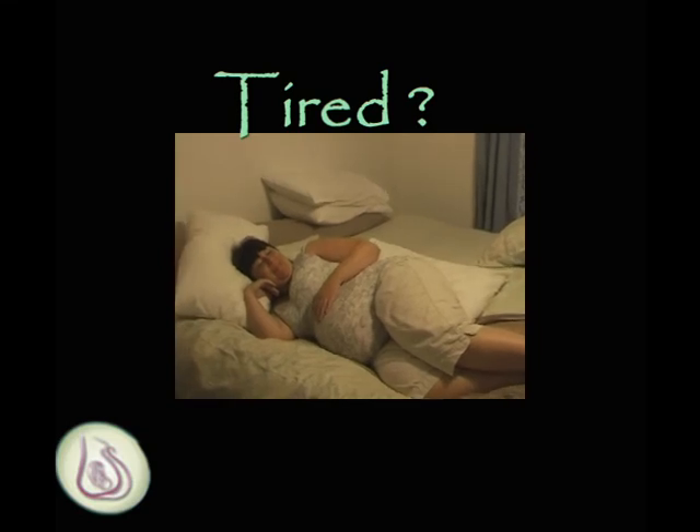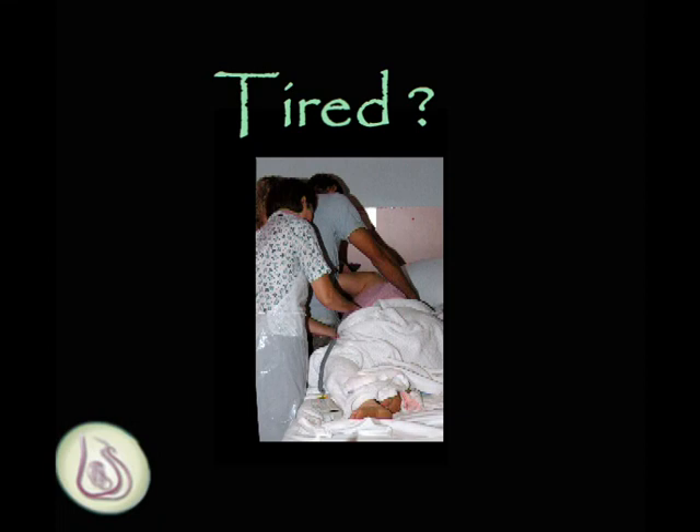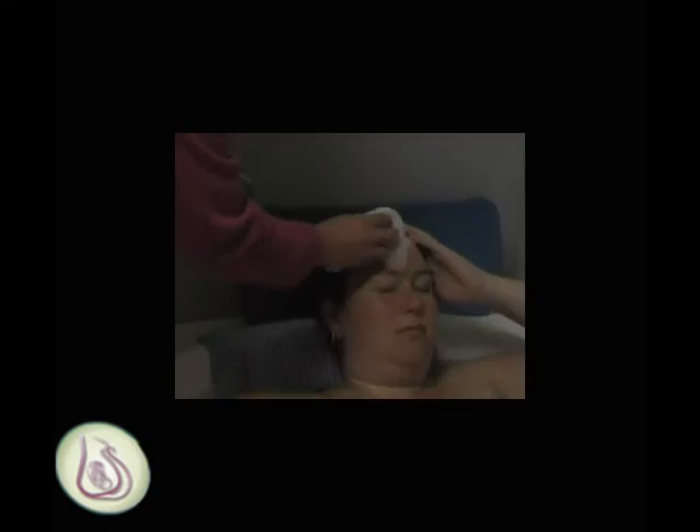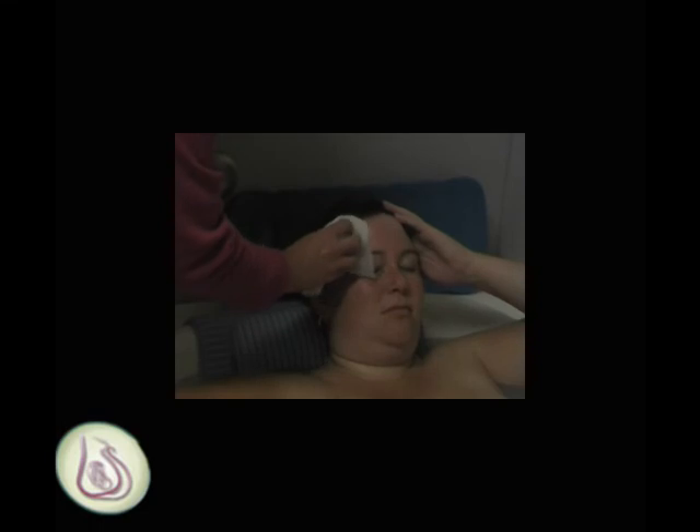If you are feeling tired and want to lie down, try lying on your side with lots of pillows. It is possible to have your baby in this position as well. An alternative when tired is to take a bath where you can relax in the warmth and the weightlessness of the water.